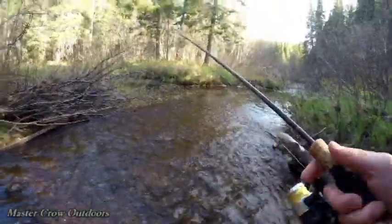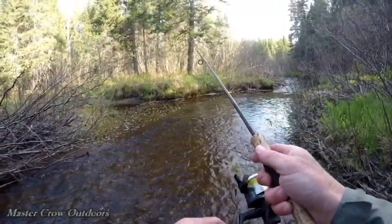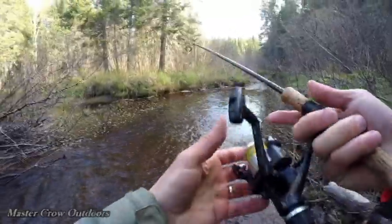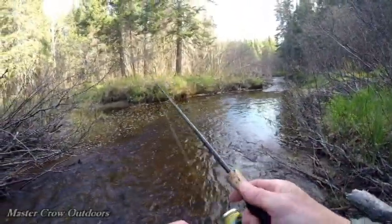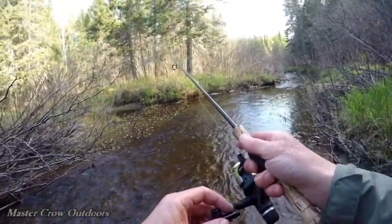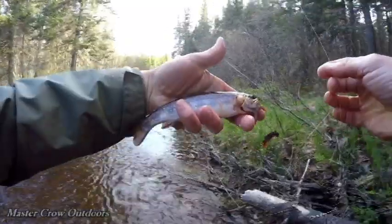Moving on down. Just rebaited. Had a bite — there's a nice bite. Missed him. Definitely a trout. Missed him again, guys. Try that again. That's a little better cast. I'm going to say that's a trout in that fast water. Another bite — there we go. Nice trout. Look at that, probably about an eight-incher.